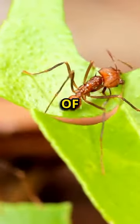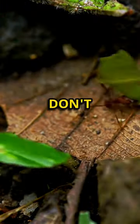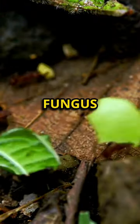Leafcutter ants are farmers of the insect world. They harvest leaves, which they don't eat directly but use to cultivate fungus in their underground gardens, and they feed on the fungus.